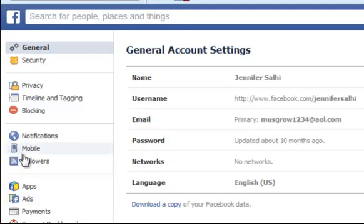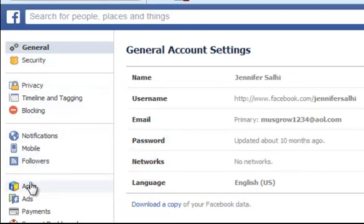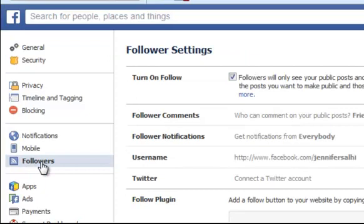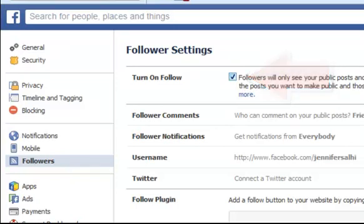We're going to click here on followers. You're more than welcome to come back and check out some of these other topics, but right now let's click on followers. Because even if people don't friend you, they can follow you — that way you don't have to accept their friend request. Here we are at follower settings; we're going to turn on follow. Followers will only see your public posts and will not be added as friends. You can use the posts you want to make public and those you only want to share with friends.